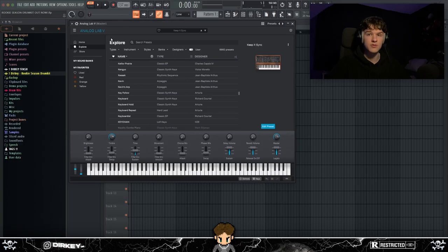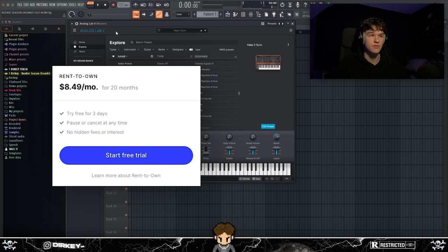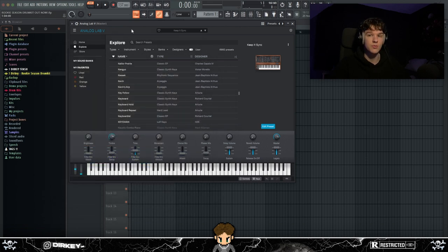A lot of the stock stuff isn't really that usable, but definitely get the banks when you get Analog Lab 5, and then it's a great VST. Also, I believe Splice has a rent-to-own option for Analog Lab where you pay a certain amount each month and after about a year and a half you own the VST.